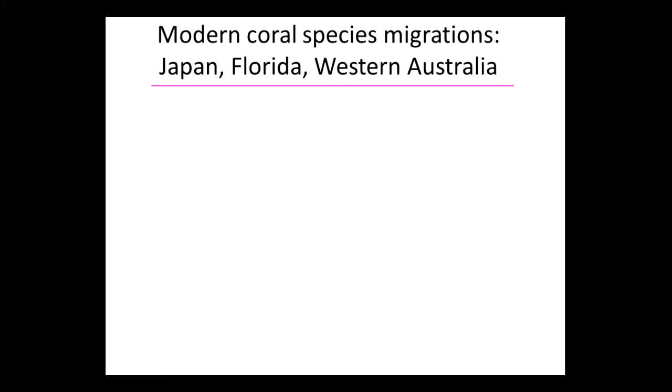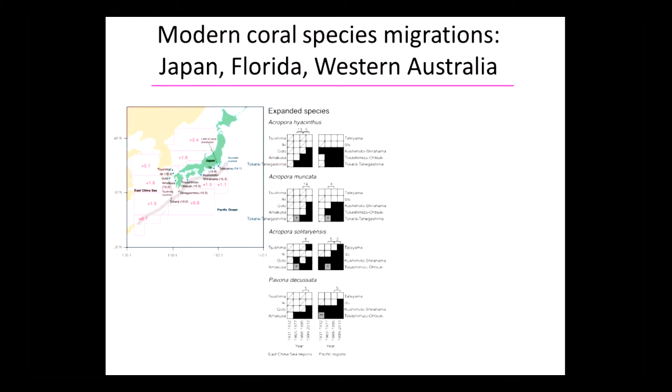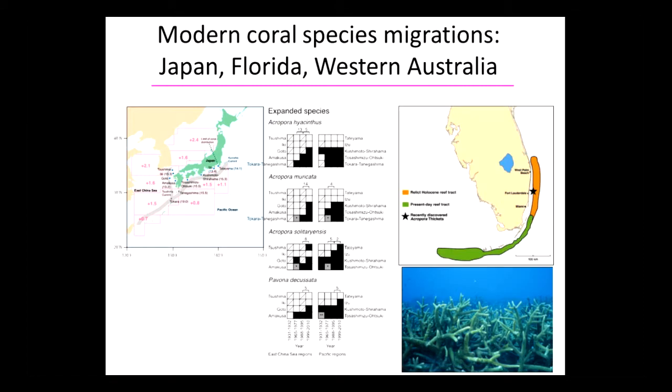What about corals on reefs? We've seen modern coral species migrations now from Japan on both the East China Sea and along the Kurioshio Current in the Pacific Ocean. You can see that through time, the taxa are moving towards the north. That's occurring in Japan, and the same thing's happening in Florida.